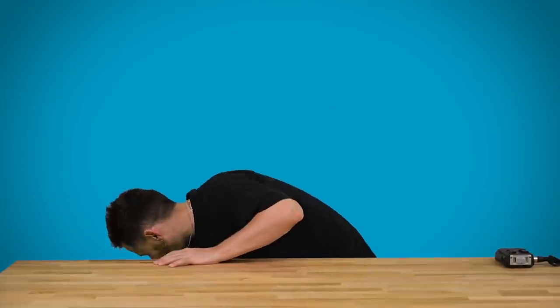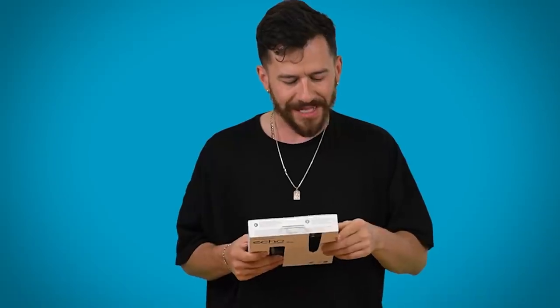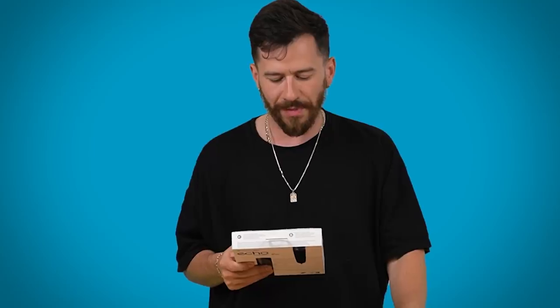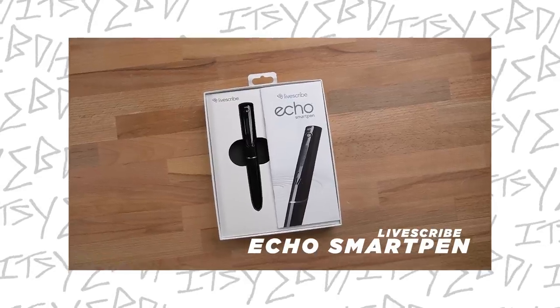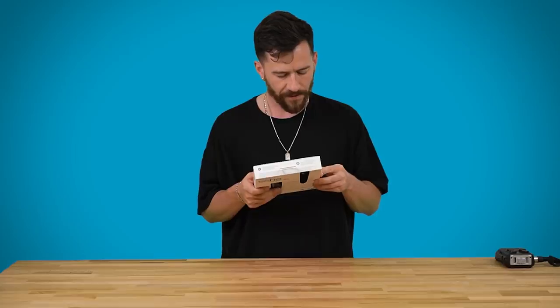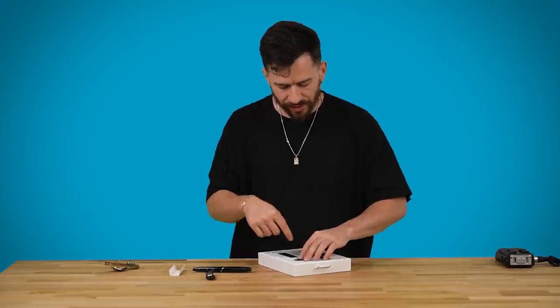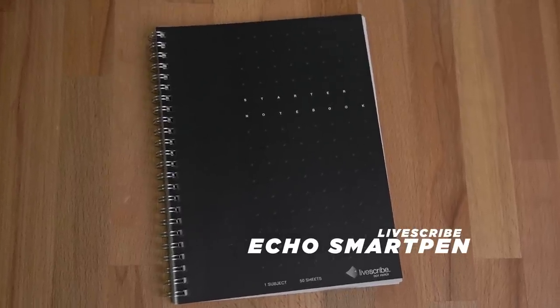Our items have arrived and I'm excited to check these bad boys out. First we got the Echo Smart Pen — 'remember so you don't have to, record everything you write and hear together or separately, tap anywhere on your notes to replay the audio.' It even has a pen — like it is a real pen. It does come with a pad though — the starter notebook.